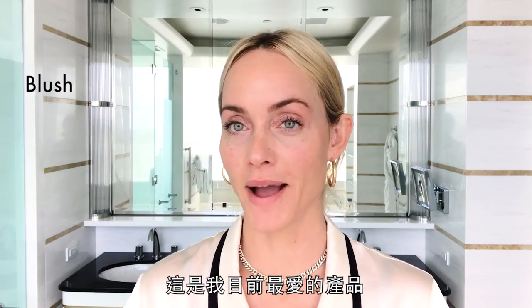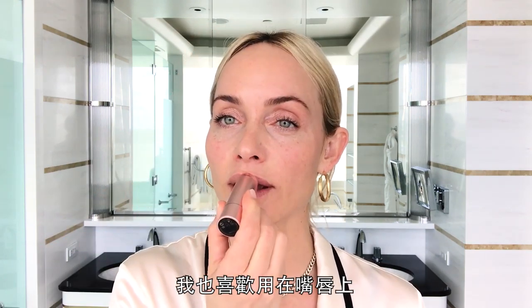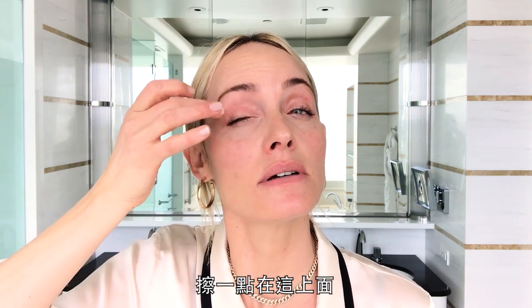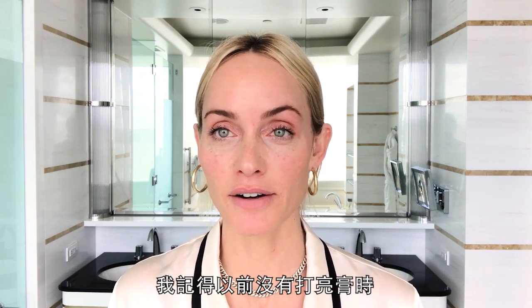Let's do some blush. My favorite product right now from my line is called Snapshot. I also like it on my lips — I kind of like that very nudey sort of pink. And then I also love this stick to put a little up here to dress it up even more. Highlighter. I've learned a lot about highlighter from the best people. I remember when there wasn't highlighter and Pat McGrath was just making it herself — and it was incredible. That was 20 years ago.